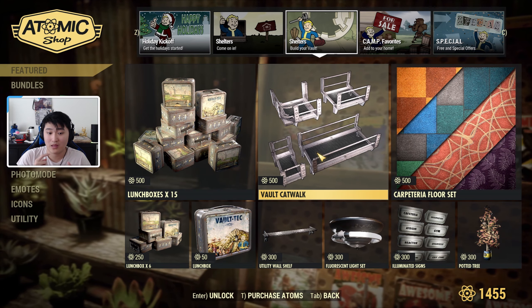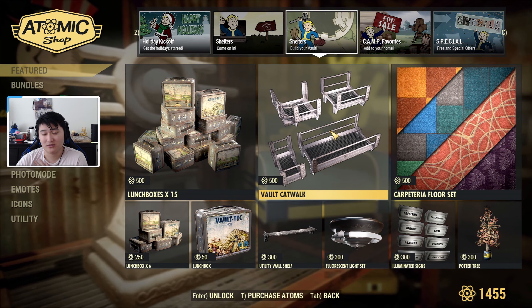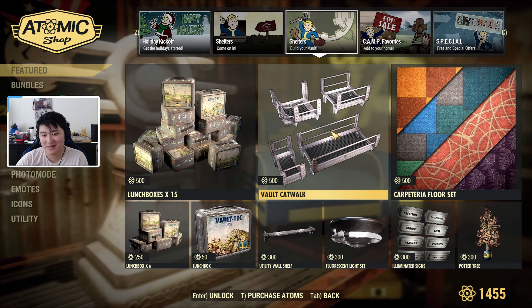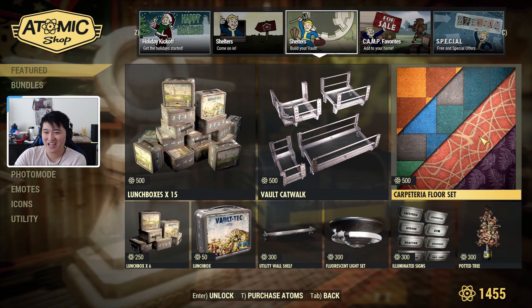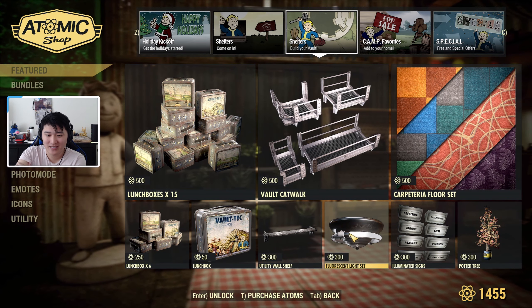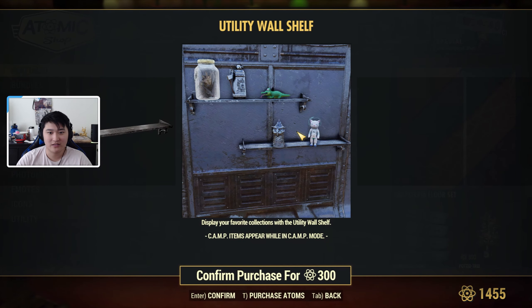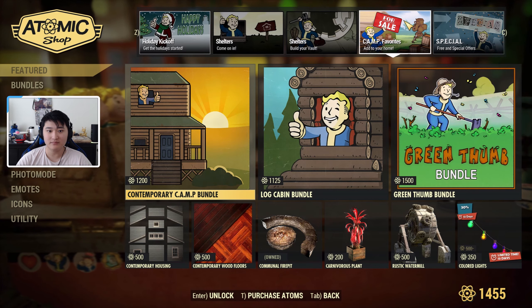On the next tab we have more shelters — I recognize all of this so I won't go into too much detail, but they pretty much sell Lunch Boxes now. We have a Vault Catwalk — I've heard the catwalks are very hard to work with, so keep that in mind. There's also a Carpet Floor Set, Pot of Tree, Illuminated Signs, Source and Light Set, and an Easily Wall Shelf. The Utility Wall Shelf is kind of cool because I think you can put things on it.